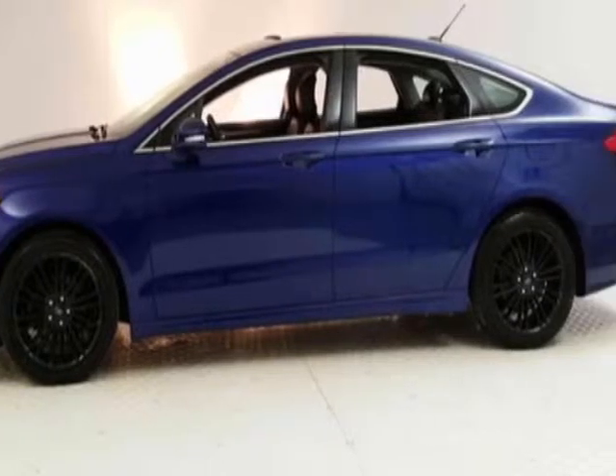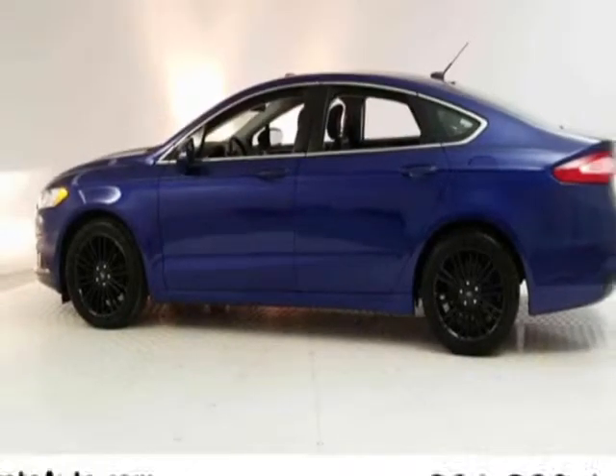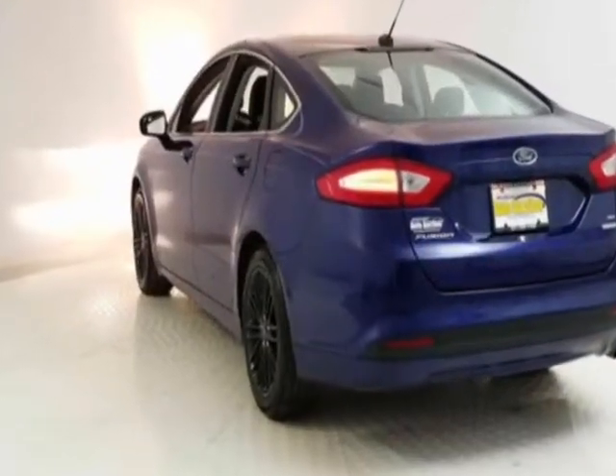This vehicle gets an estimated 22 miles per gallon in the city and an estimated 34 on the highway. This Fusion boasts a 1.6 liter engine and has a six-speed automatic transmission.